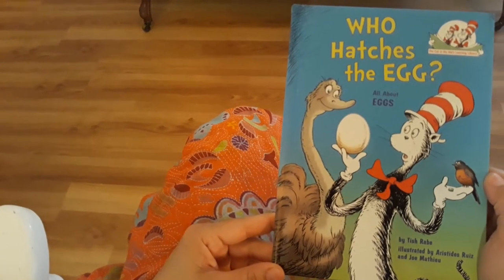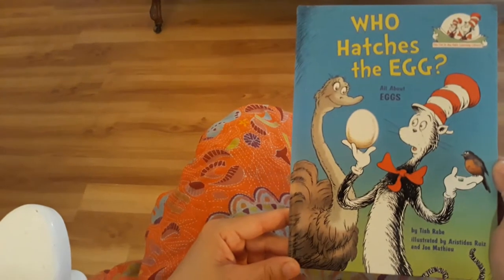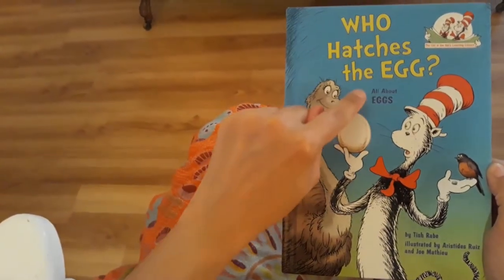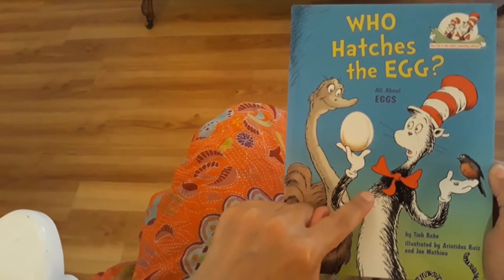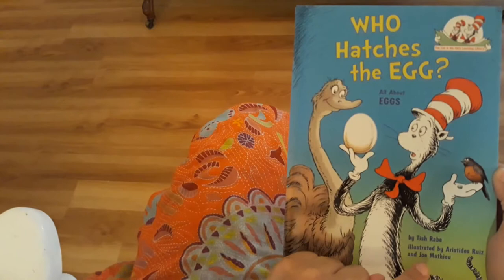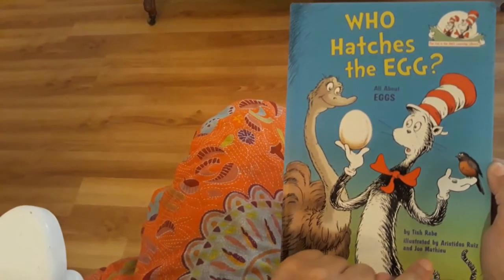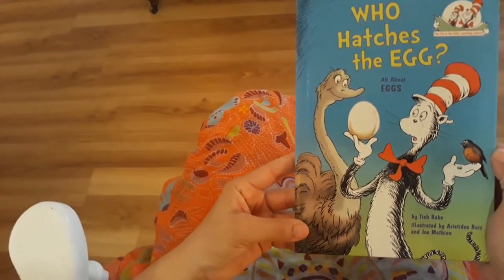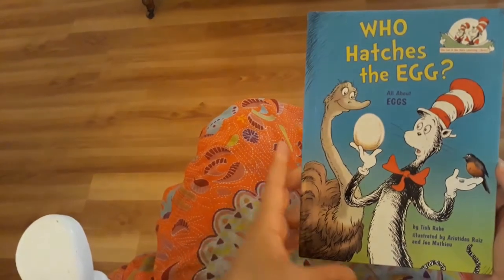Hi guys, it's Miss Mireya with today's book. It's called Who Hatches the Egg? All About Eggs — a Dr. Seuss book by Tish Rabe, illustrated by Aristides Ruiz and Joe Matthew. This book is a little bit long, so I will read a little faster than usual. Let's get started.